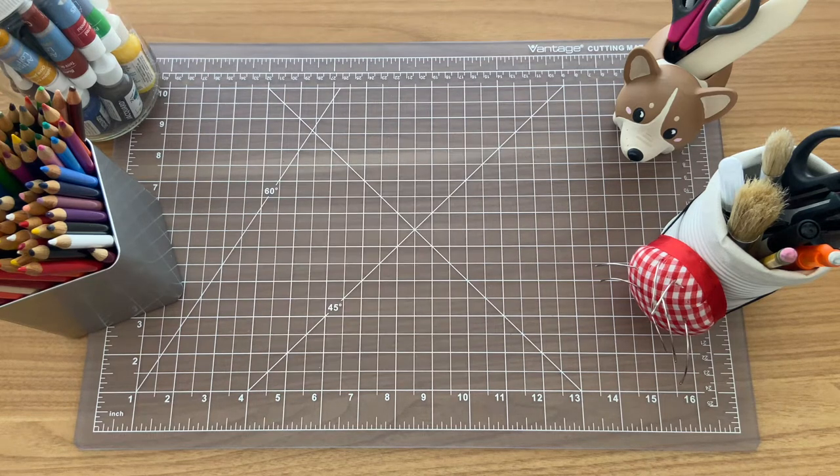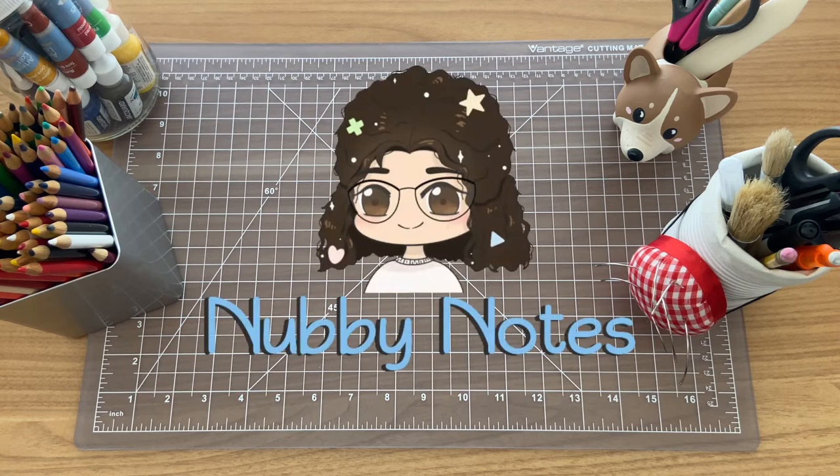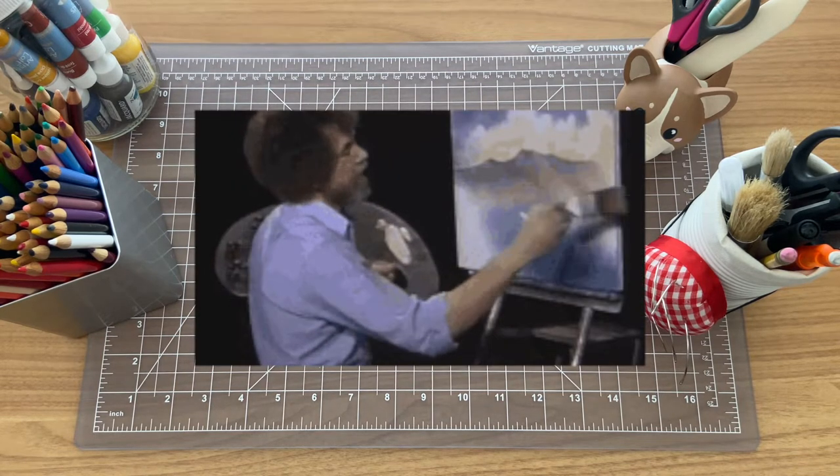I don't know how I got through it, but somehow I made art for 30 days with a pack of index cards. I'm Erin from Nubby Notes, and today I'll be showing you all the art that I made in the past month.